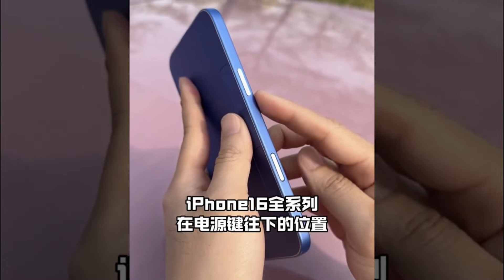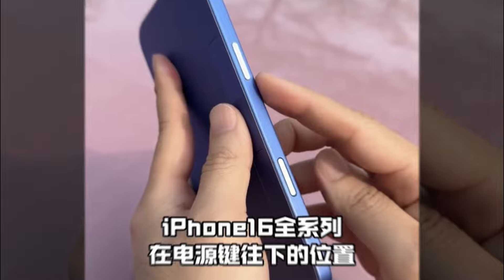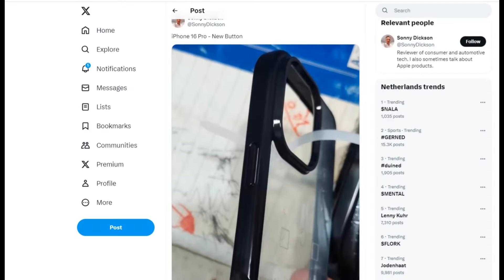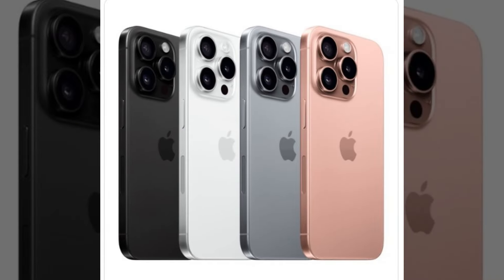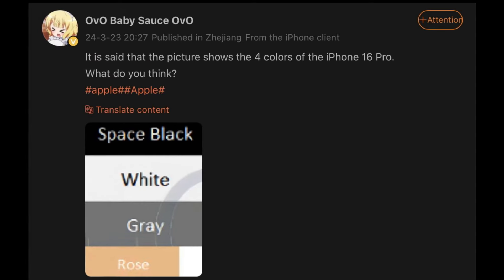Reports suggest that the capture button will also feature on the Pro models, as evidenced by an alleged iPhone 16 Pro case shared by tipster Sonny Dixon. The iPhone 16 Pro is rumored to be available in space black, white, gray, and rose colors, according to OVO Baby Sauce, via Appland Cider.